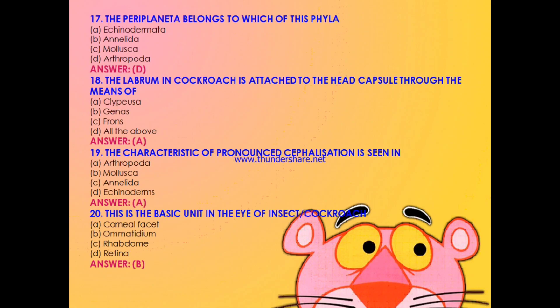Question 16: In arthropods, which system is complete — circulatory, respiratory, digestive, or reproductive? The answer is C: the digestive system is complete. Question 17: Periplaneta belongs to which phylum — Echinodermata, Annelida, Mollusca, or Arthropoda? The answer is Arthropoda. Question 18: Labrum in cockroach is attached to the head capsule through — clypeus, genae, frons, or all? The answer is A: clypeus. Question 19: The characteristic of pronounced cephalization is seen in — Arthropoda, Mollusca, Annelida, or Echinodermata? The answer is A: Arthropoda. Question 20: The basic unit in the eye of insect is — corneal facet, ommatidium, rhabdom, or retina? The answer is B: ommatidium.